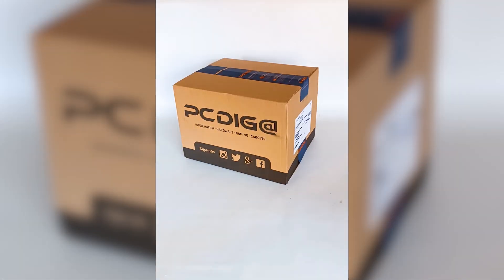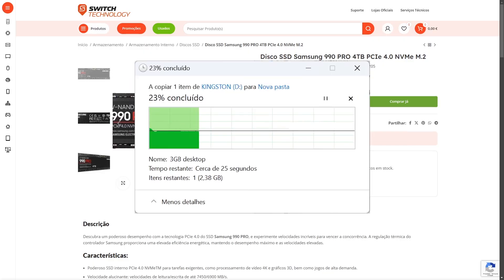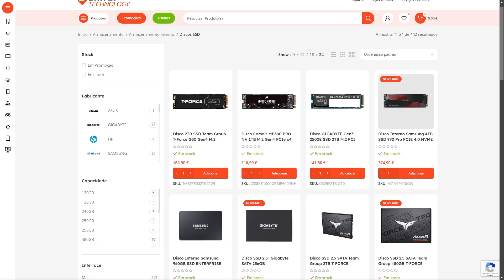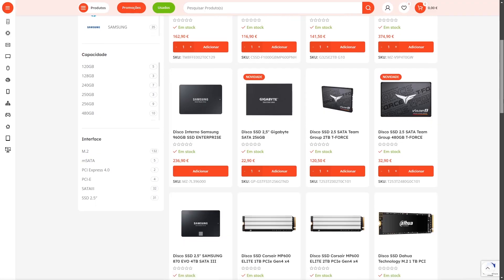I'm going to have to do the file reading and writing speed tests to confirm if it really reaches the speeds promised by the manufacturer, and if the capacity is true.